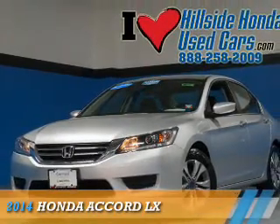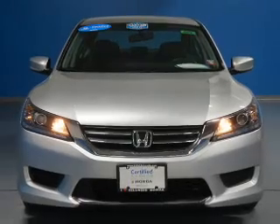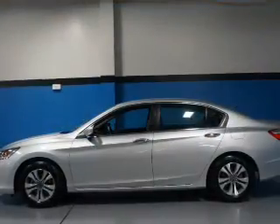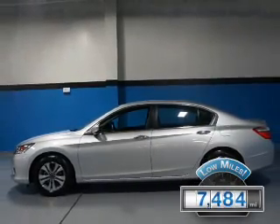Presenting the 2014 Honda Accord. It's powered by a 2.4-liter 4-cylinder engine and a continuously variable transmission. With fewer than 8,000 miles, this vehicle is like new.